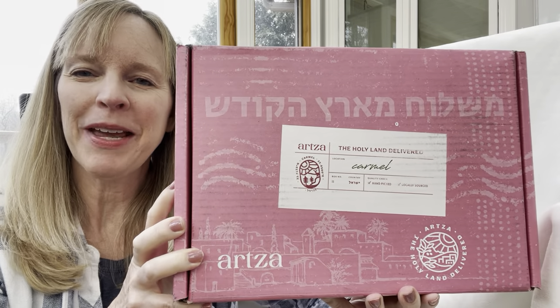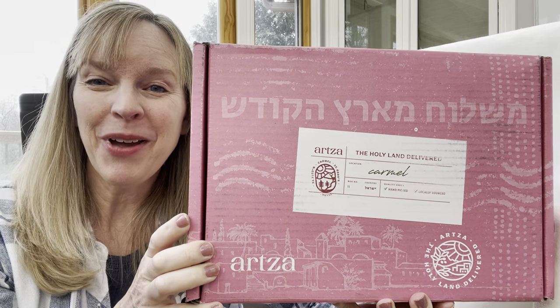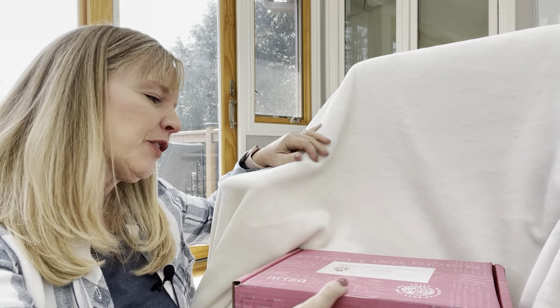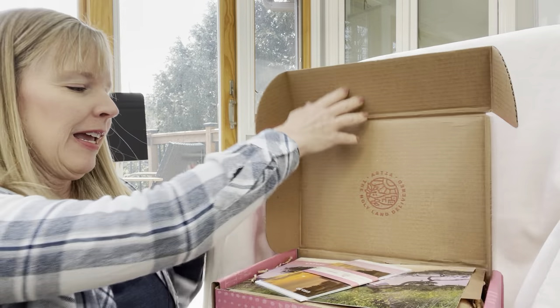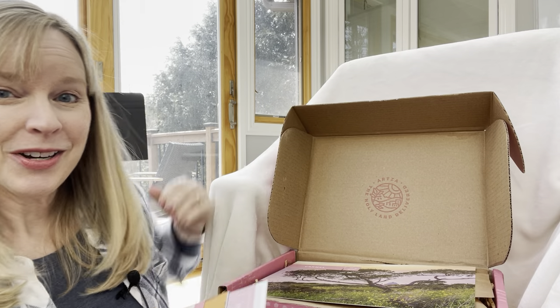Hi friends, Gina Mayo from I Choose Joy here and we're going to be looking at the Arts of Box, the brand new one for this season. This one is from Carmel — it says the Holy Land delivered from the area of Carmel, and as always everything is from local artisans in that area of Israel.